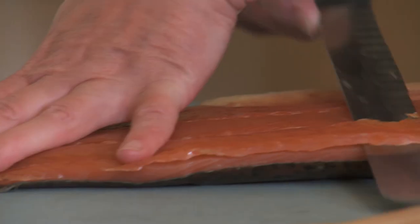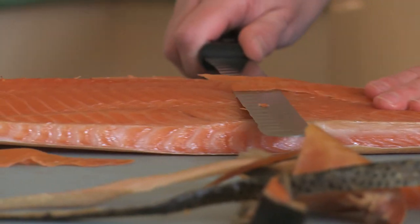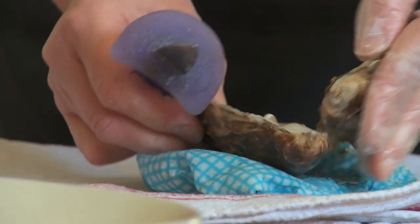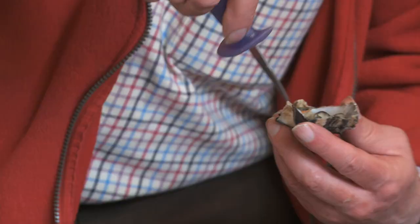We'll show everyone how to carve a whole smoked salmon and everyone can have a go. Believe me, it's not as easy as Irene will make it look. And then we'll have fun learning how to shuck oysters. The whole idea is that everyone can have a go, learn a new skill, and just have a bit of a new experience as well.